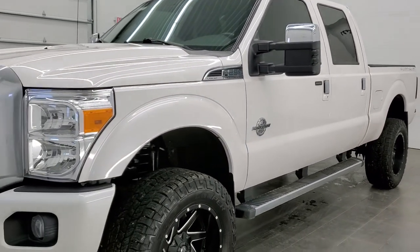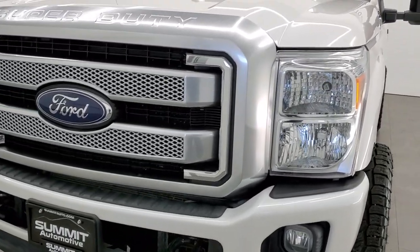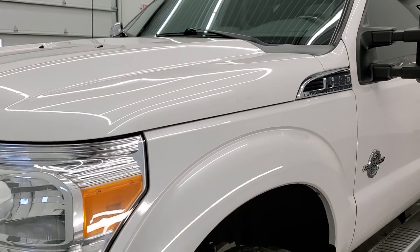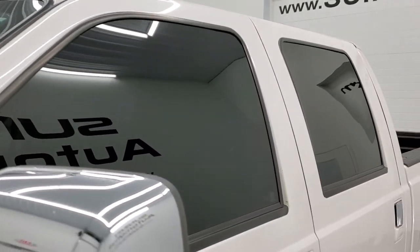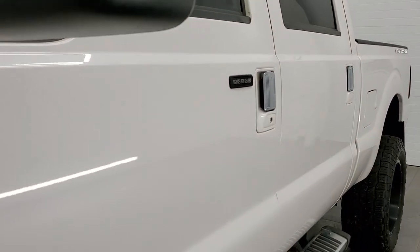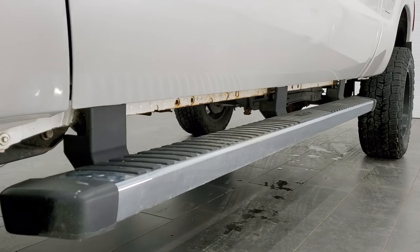We shoot all of our videos in 1080p 60 frames per second, so if you have HD capabilities on your computer, tablet, or smartphone device, turn them on right now because it is definitely your best way to check out the quality and condition of the truck before seeing it in person. If you'd like to check out all the photos on this truck, in the upper right-hand part of your screen is a link to our website — click that and check us out.